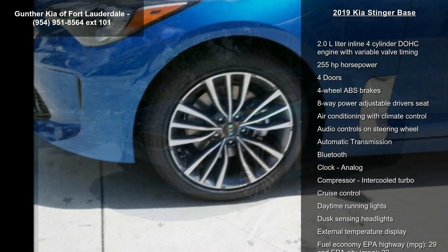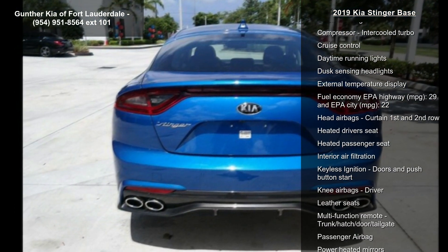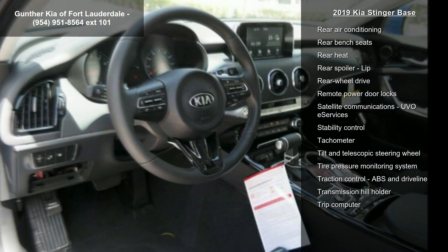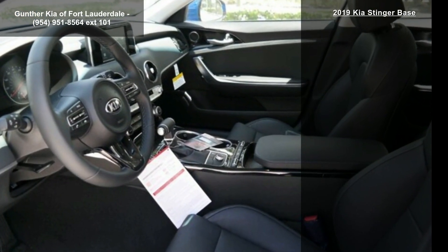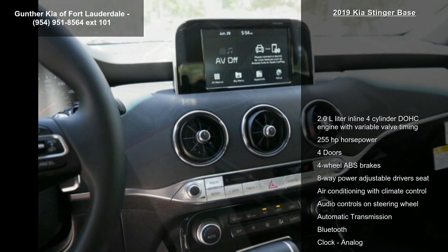Some of the top features included with this vehicle are a 2.0L inline 4-cylinder DOHC engine with variable valve timing, 255 horsepower, 4 doors, 4-wheel ABS brakes, 8-way power adjustable driver's seat, air conditioning with climate control, audio controls on the steering wheel, automatic transmission, and Bluetooth.